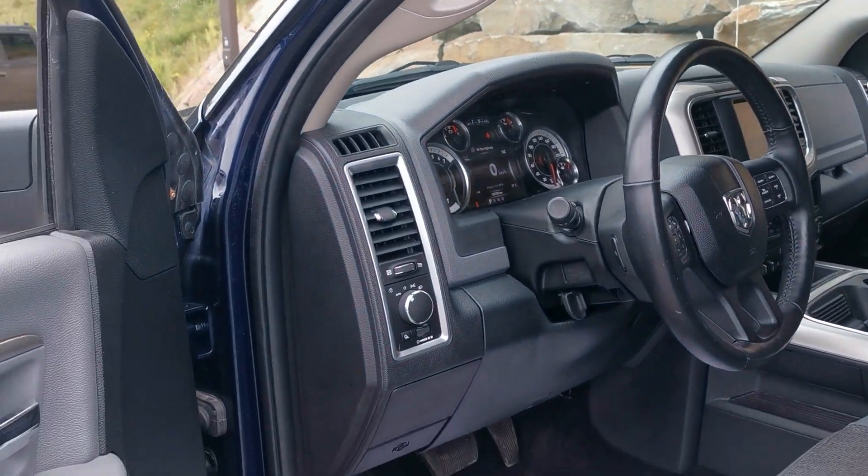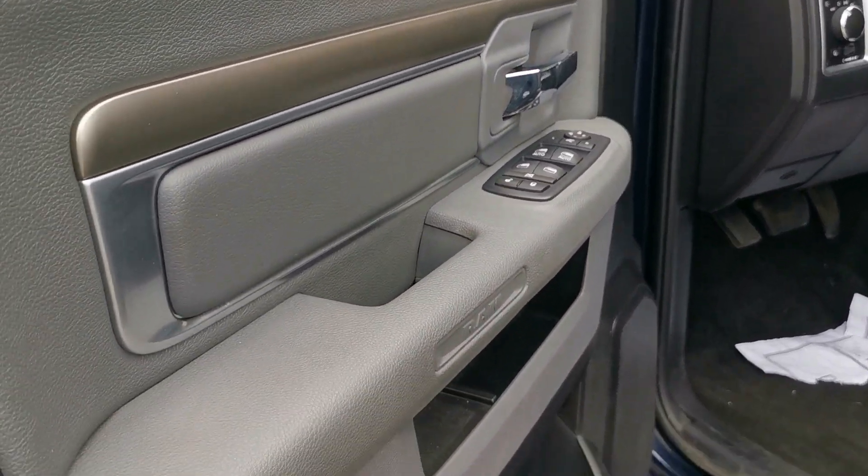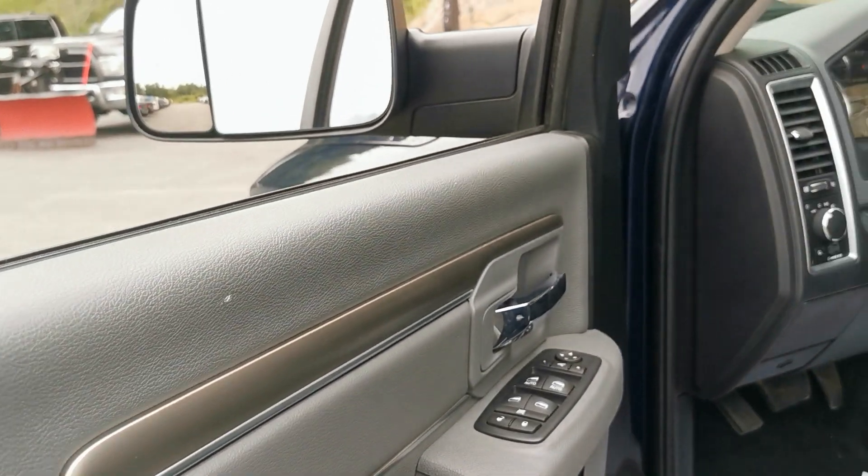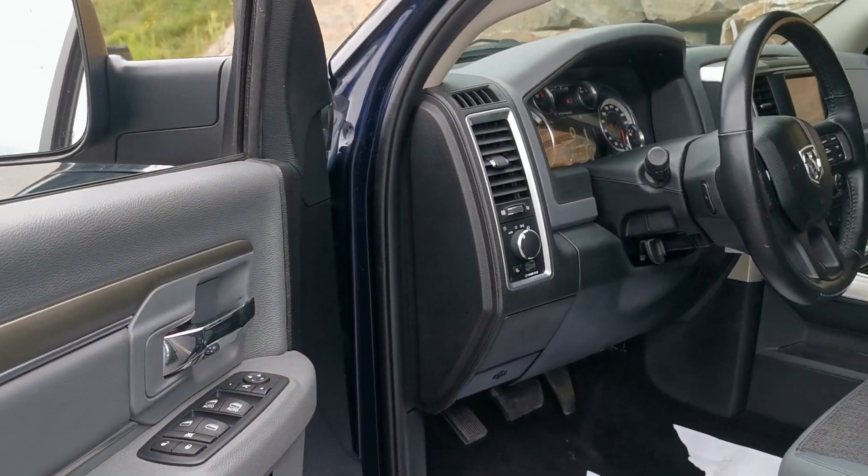I hope this gives you a little better idea of the truck. Please feel free to reach out to me with any more questions you may have. Thank you Allison, have a great day.